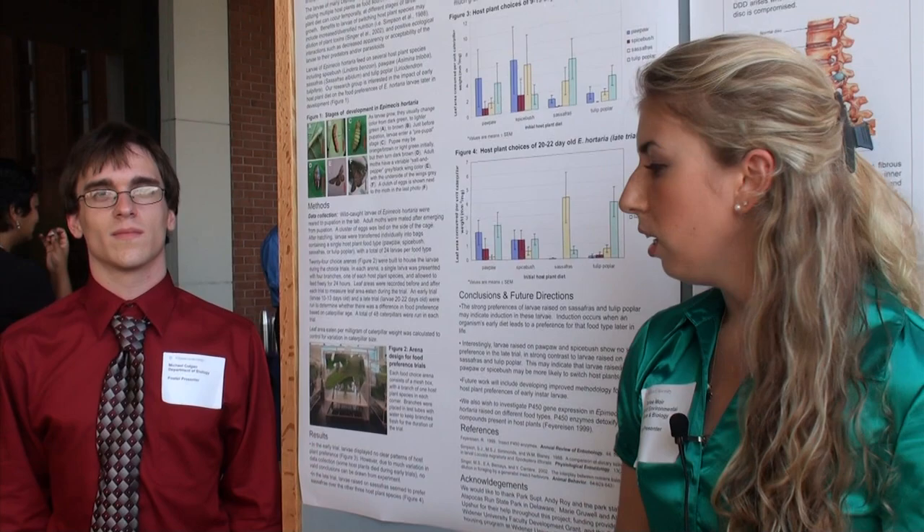In the experiment, because we found all four of these food types — pawpaw, spicebush, sassafras, and tulip poplar — we broke them into four groups and each group was raised on a different food type.